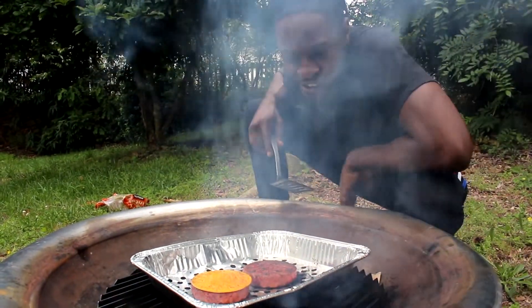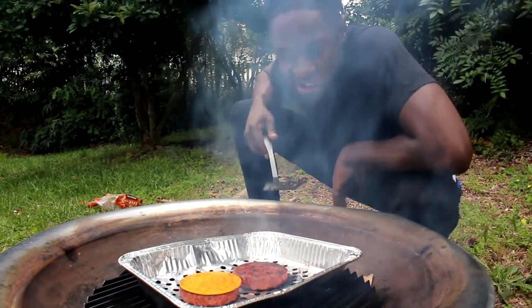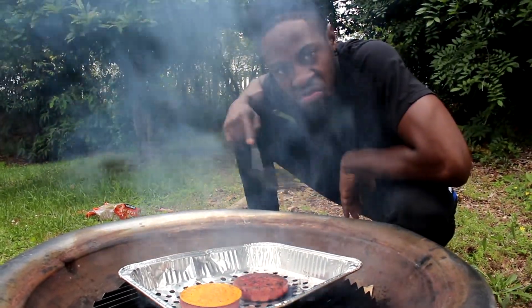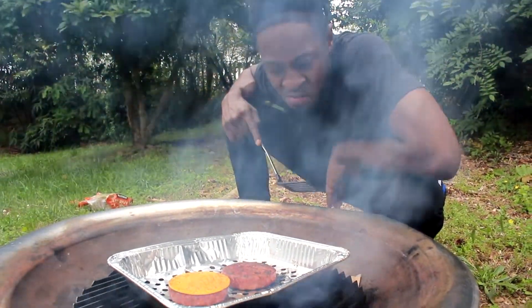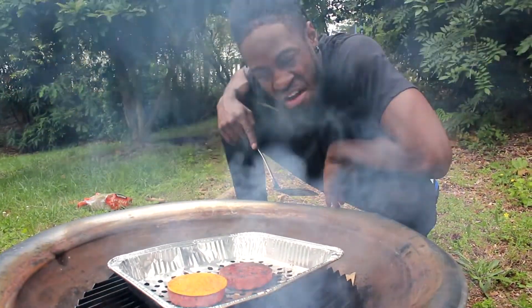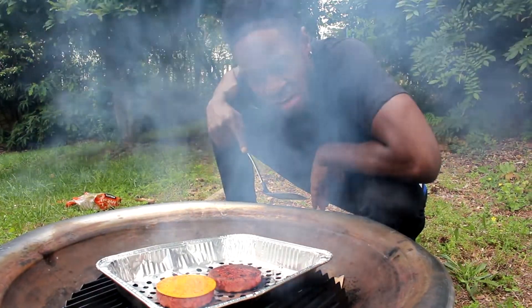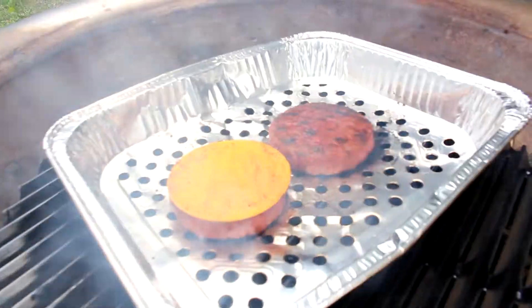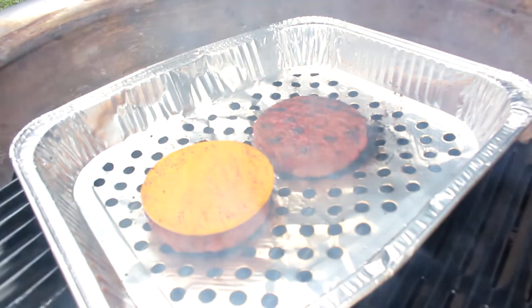It's looking good, ain't it? Looking real good. I decided to throw one piece of cheese on one of them to give me some variety. I think we're gonna have to put these things on the bun because I think they're pretty much done. Come on in here and come see me — yeah, that's good.